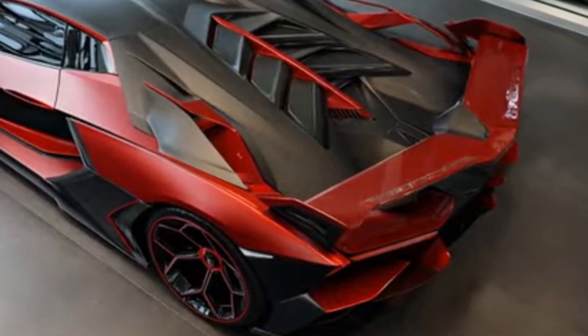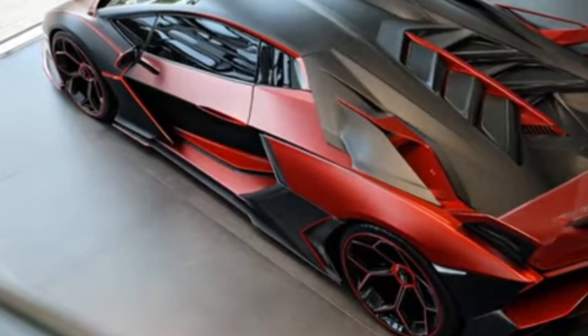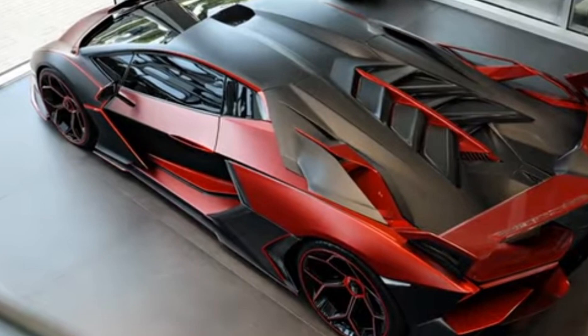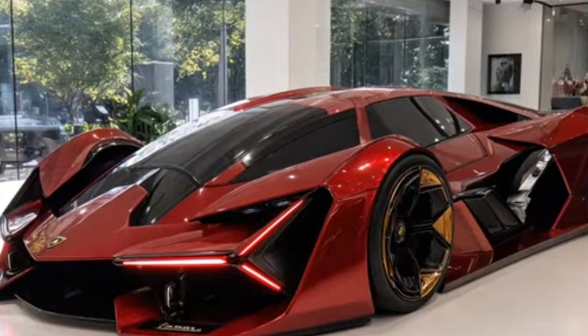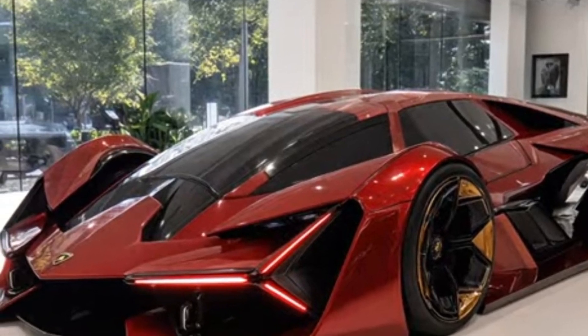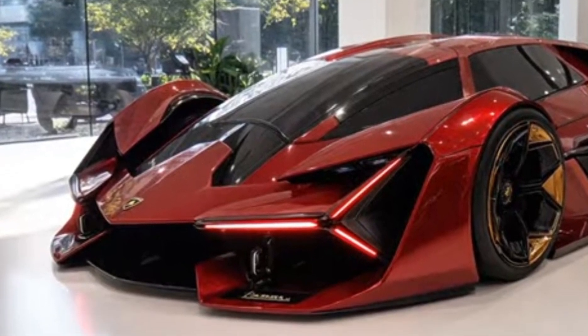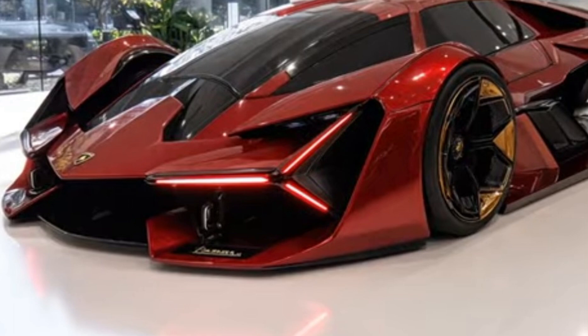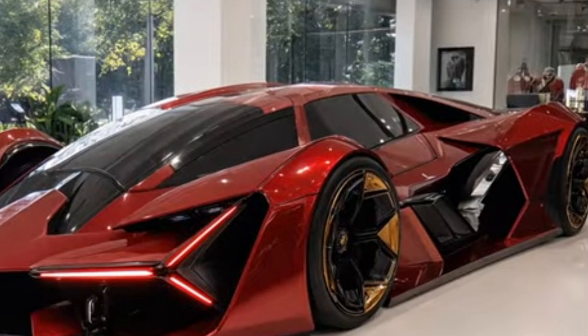The 2026 Terzo Millennio's performance capabilities are truly impressive, with a 0 to 60 miles per hour time of just 2.5 seconds and a top speed of over 220 miles per hour. The vehicle's advanced braking system features high-performance brakes and a range of safety features including automatic emergency braking and forward collision warning.